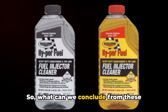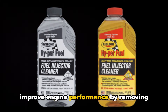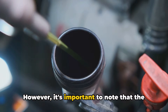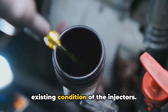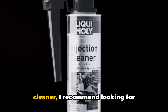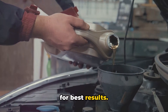So, what can we conclude from these studies? The research suggests that fuel injector cleaners can indeed work to improve engine performance by removing deposits that impair fuel injector function. However, it's important to note that the effectiveness of these cleaners can vary depending on their formulation and the existing condition of the injectors. When considering using a fuel injector cleaner, I recommend looking for well-reviewed, reputable brands and following the manufacturer's instructions for best results.